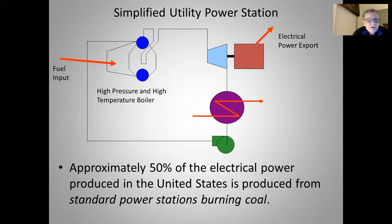About 50% of electrical power produced in the US used to be produced from standard power stations burning coal — that's an old statistic. We're probably pushing around 35% now. It's dropped significantly since the reduction in price of natural gas, and renewables are coming on. They used to not be much of a player, but they're becoming more important every year as more solar and wind projects get constructed.